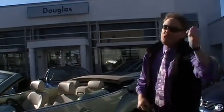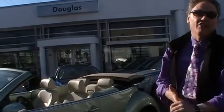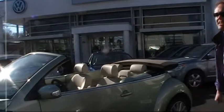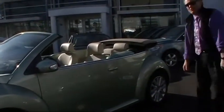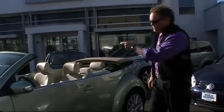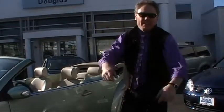Welcome to Douglas Volkswagen. I'm Ken Beal on this gorgeous springtime day. I'm going to show you a great buy — a 2008 Beetle Convertible. Look at this stunning car: gecko green metallic, beige leatherette, 20,000 miles on it, it's automatic, and Carfax clean.